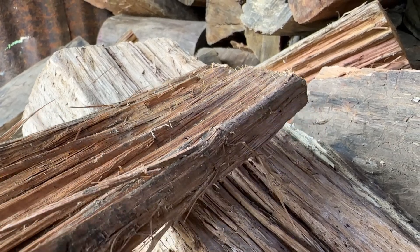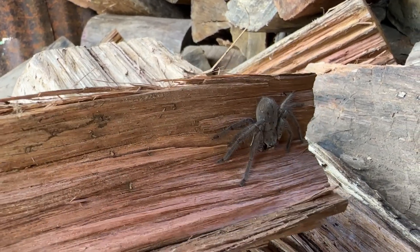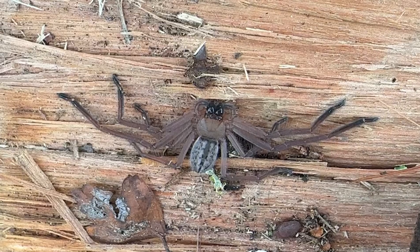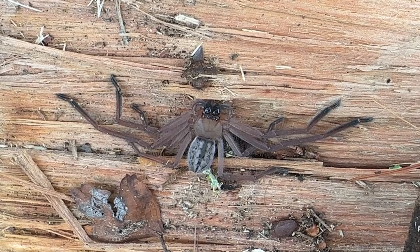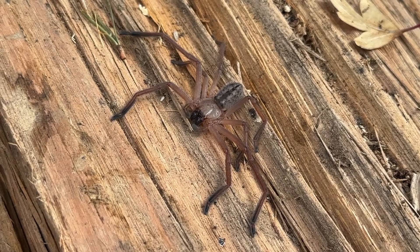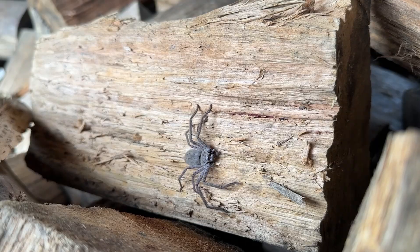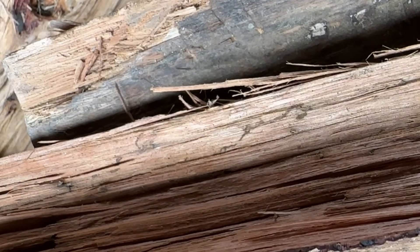Their natural habitat is in amongst bark and fallen timber, which is why you're highly likely to find them in a place like this — the wood heap. They are a really flat spider, and their legs are bent forward, which gives their bodies a really flattened appearance. It means they can fit into really small crevices and under bark, which is where they live. It also means they can move in all directions and move very quickly.